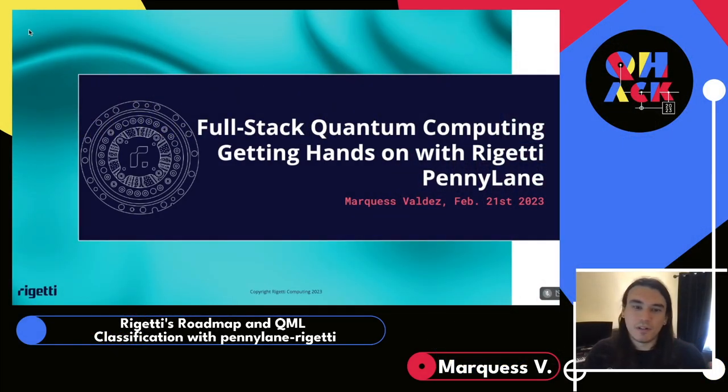In this presentation, I'm going to briefly talk about Rigetti's full-stack quantum computing approach, our fourth-generation QPU architecture, and how quantum machine learning fits into our strategy. Then we'll get hands-on with the recently released PennyLane Rigetti plugin to see how we can leverage PennyLane's powerful quantum machine learning toolkit with our QPUs to solve a fashionable classification problem.